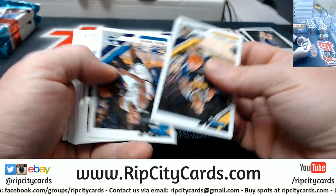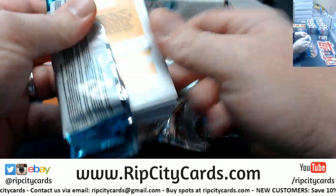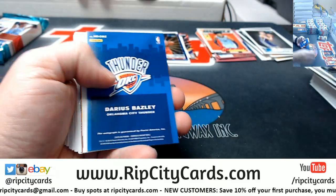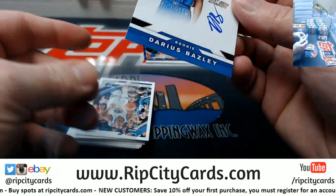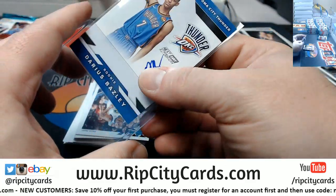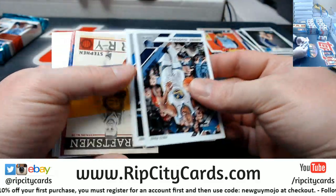Barrett. Darius Bazley next day autograph for the Thunder. It's on card as well — congratulations Thunder, you've earned it.